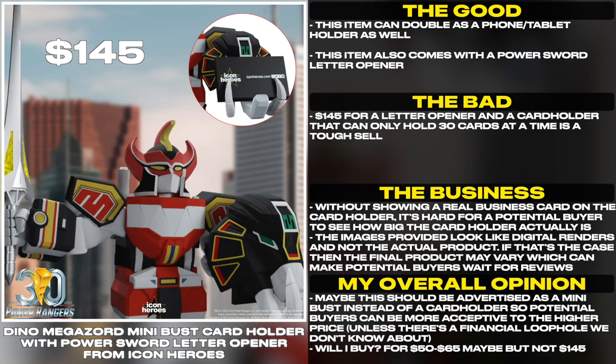This item can double as a phone or tablet holder as well. It also comes with a power sword letter opener. $140 for a letter opener and a card holder that can only hold 30 cards at a time is a tough sell.